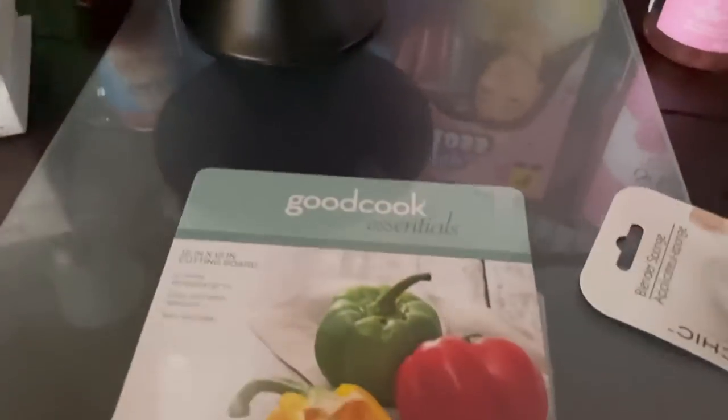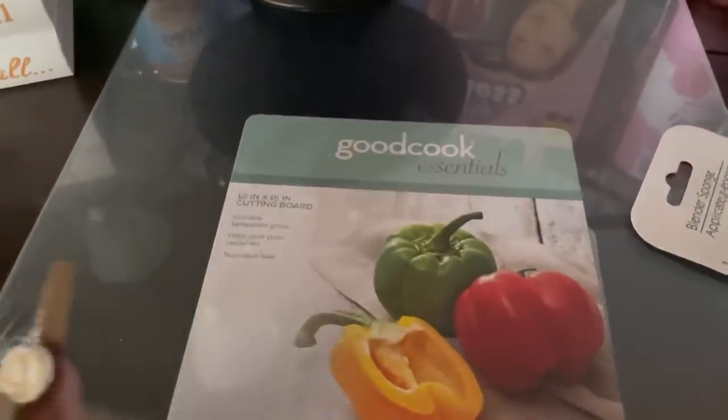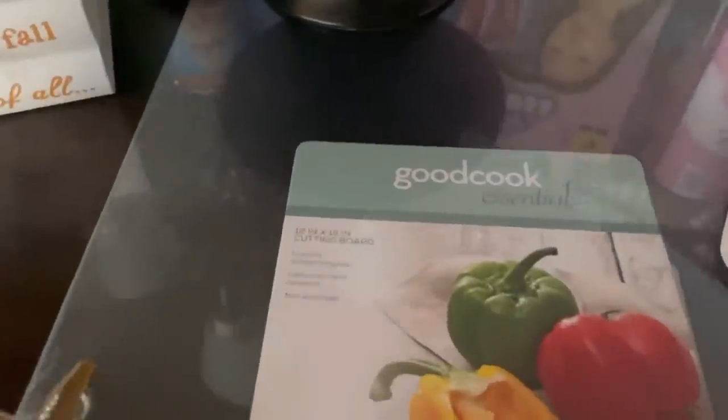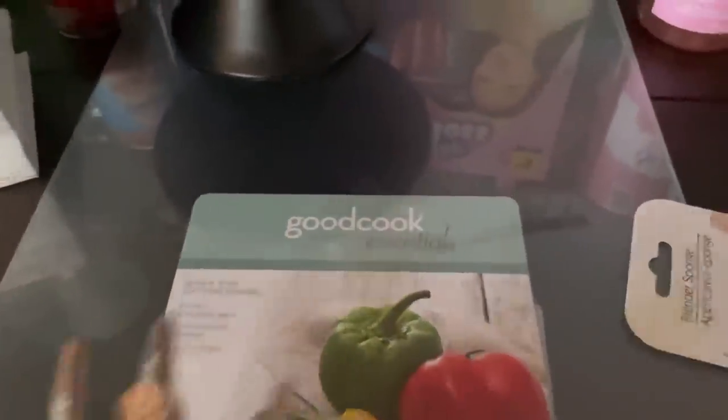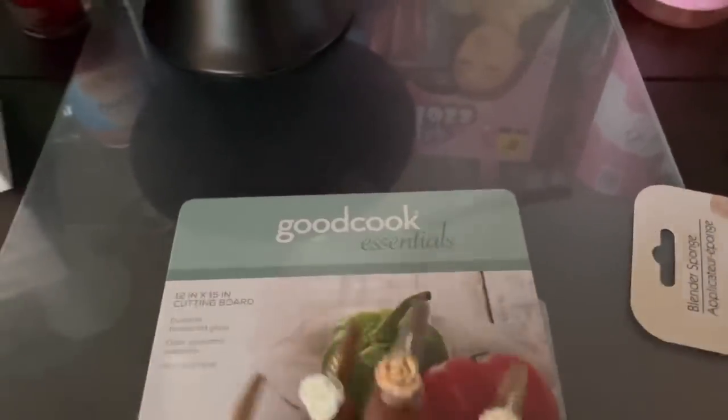Over here I got this cutting board. I don't remember how much this was, but I love the glass and I needed a glass cutting board for my meats and stuff, because of my big wooden one - I don't like to cut my meats up on it. I have a lot of cutting boards, I just collect them. Let's just call it that.